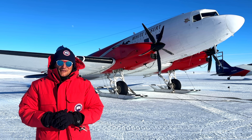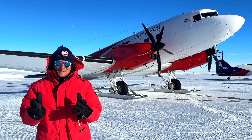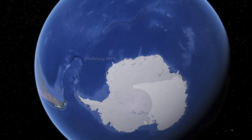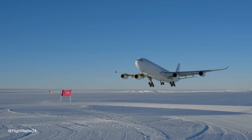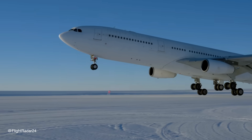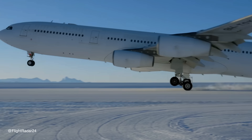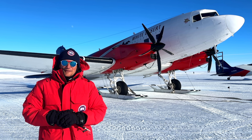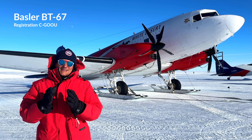Dear friends and followers, welcome back to my channel. With incredible excitement, lovely greetings from Antarctica. I fly to Antarctica to record this video for you about this stunning-looking plane in the background — the Basler BT67.